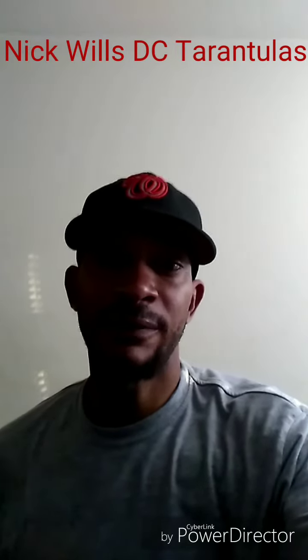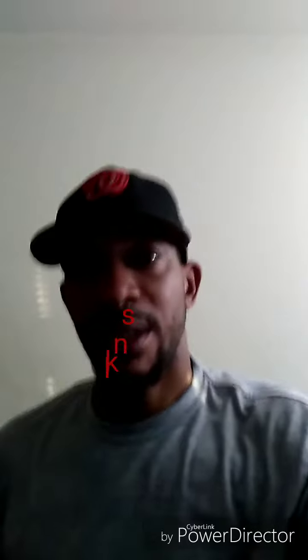Hey everyone, Nick Wills here. Today I'll be doing a quick feeding video, just to hold you all until next week when the new arrivals come.